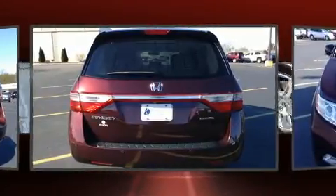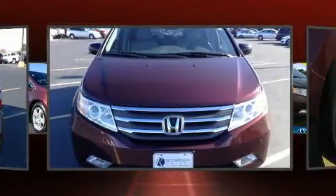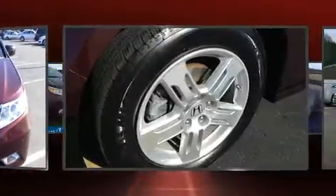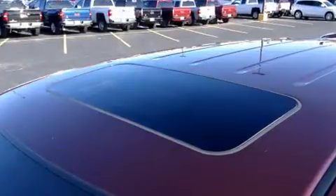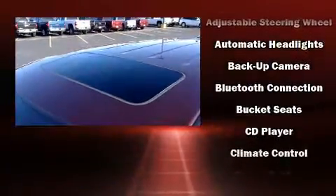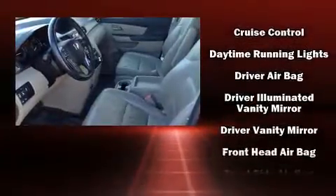Storage solutions are integrated throughout the interior, demonstrating thoughtful attention to detail. You and your passengers will enjoy the stereo system, which includes a CD player with MP3 capability, rear-mounted audio controls, steering wheel-mounted audio controls, and seven speakers.